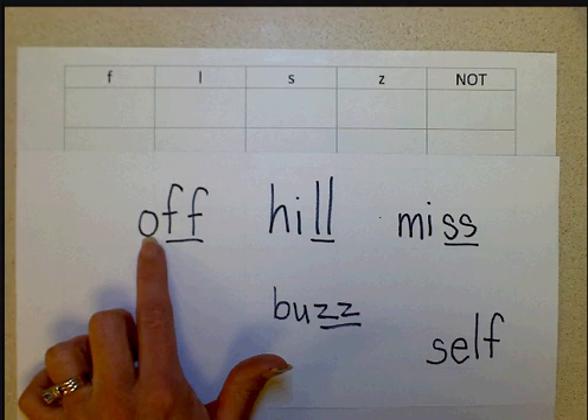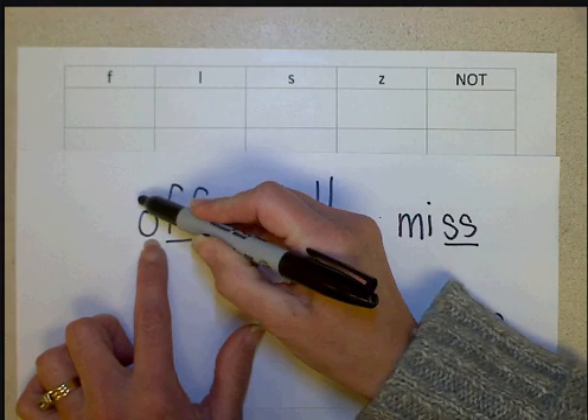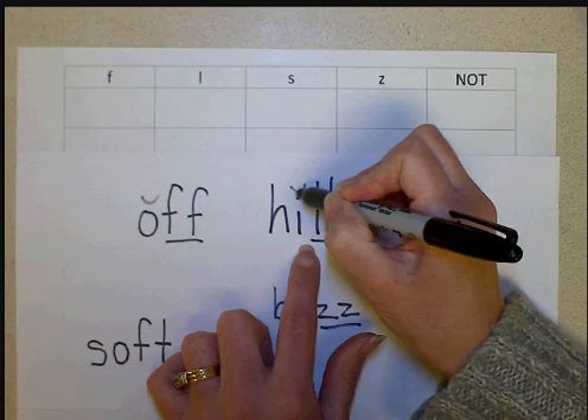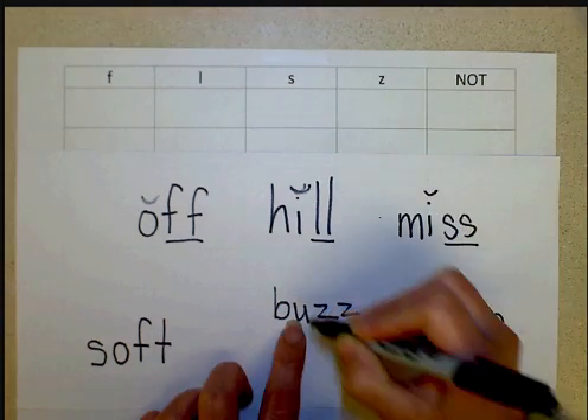So that's why the word 'off' has two F's, because the F is at the end and the O is short. In 'hill,' the L is at the end and the I is short. The same thing for 'miss' and 'buzz.'